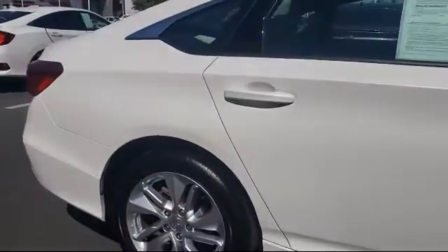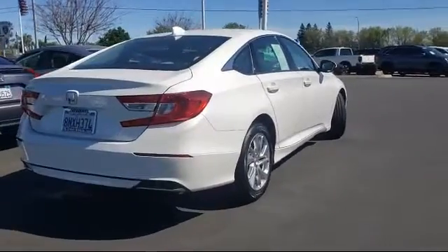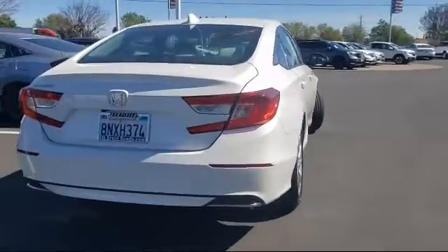It also features steering wheel controls, alloy wheels, speed sensing steering, tire pressure monitoring system, and has less than 10,000 miles on the odometer.